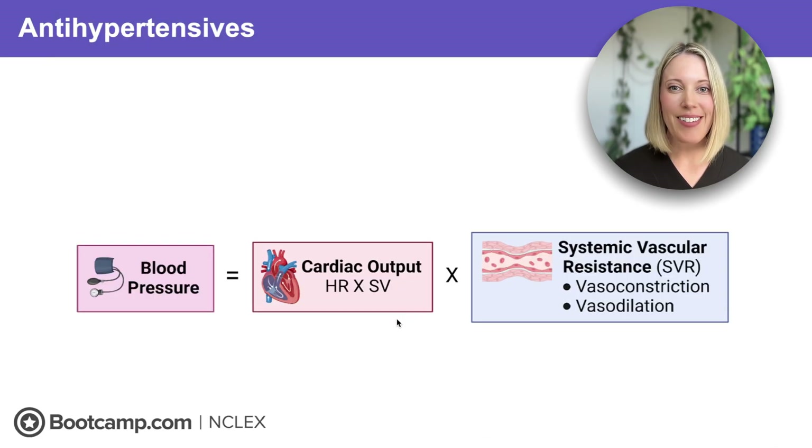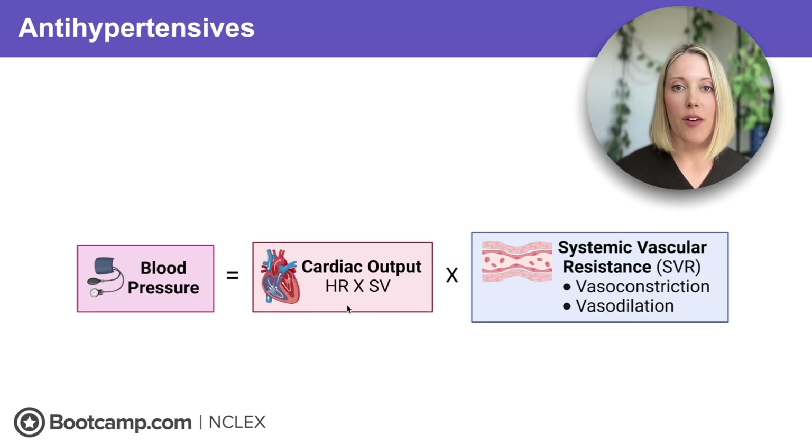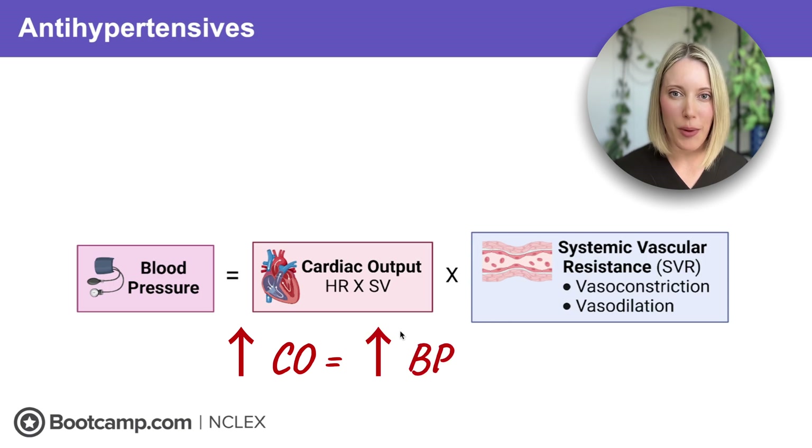Before we break down each medication, let's make sure we're really clear on what blood pressure actually is. Blood pressure is the combination of two factors. The first is cardiac output, which is a combination of heart rate and stroke volume. Heart rate is how fast our heart is beating, and stroke volume is how much blood is being pumped out with each beat. So as cardiac output rises, our blood pressure is going to go up as well.